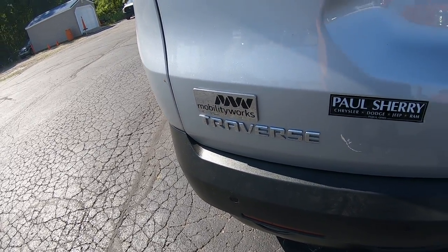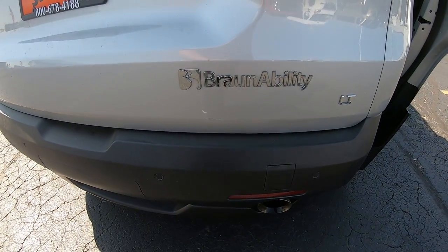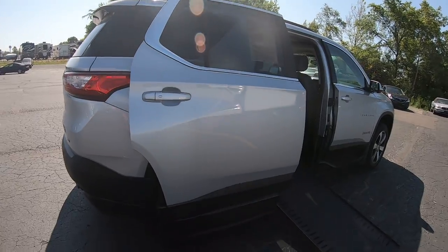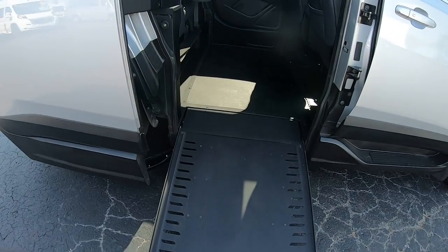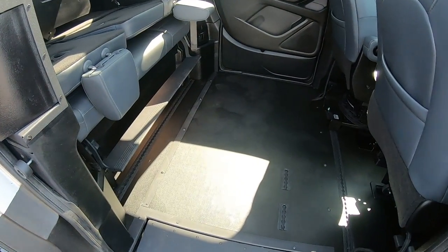Looks like this was originally done at MobilityWorks with the mobility equipment on it. I've got the side door open here for you so you can look at this — this is a power ramp that comes out. The van does kneel down, it takes the incline off, so it's easier to get in.